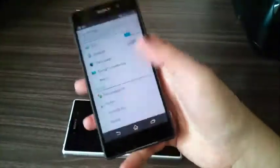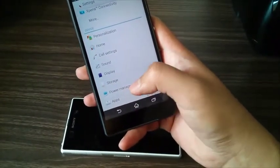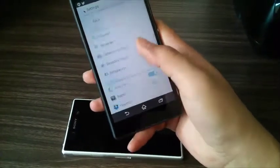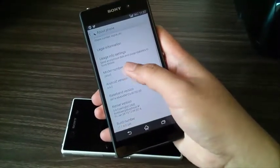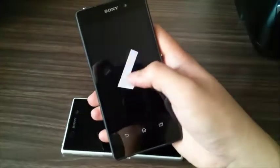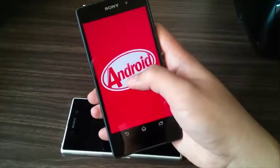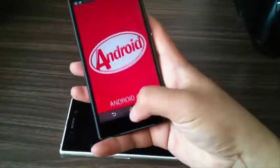Going into About Phone, you can see the Z2 is already on Android 4.4.2 KitKat.